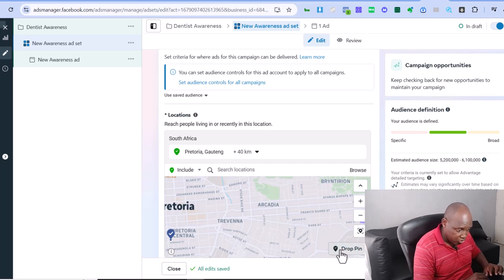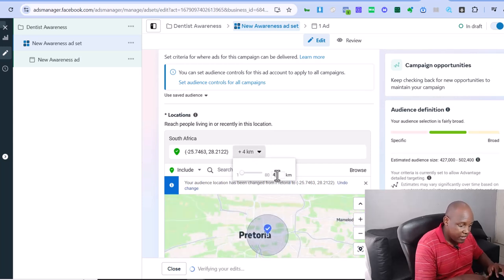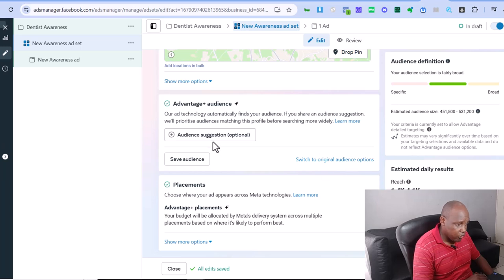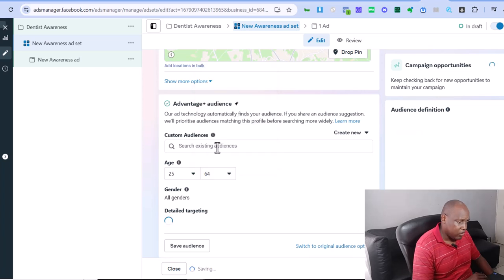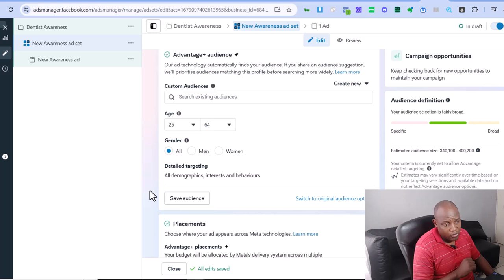I can even go down to four kilometers radius. Then I can narrow the demographic further — say I want people over 25 years old, up to 64. I can also skew by gender if I want. With those filters I'm at around 400,000 people in my target area. Then on the ad side, I can upload as many video ads as I want and Facebook's AI algorithm will keep rotating them, figuring out which has the most engagement.